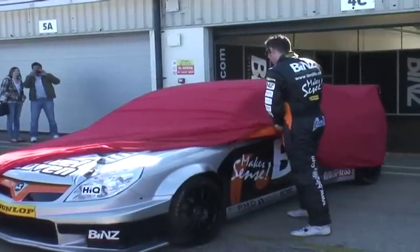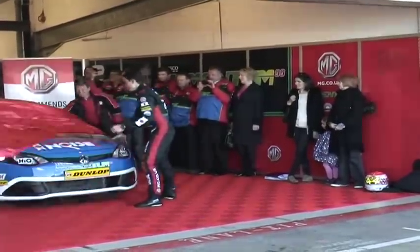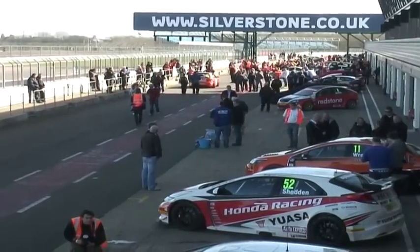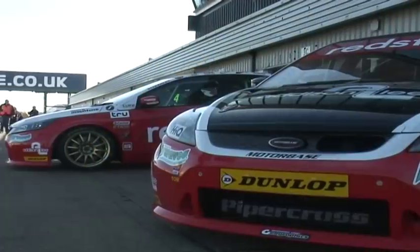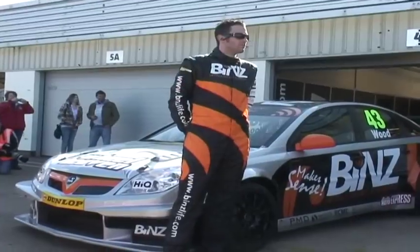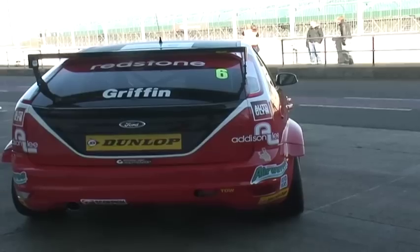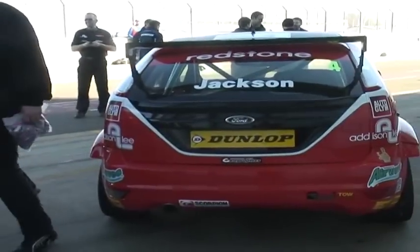The teams and drivers that will contest this year's British Touring Car Championship are gathered at Silverstone this week for the official launch of the 2012 season. Drivers were on hand to reveal their vehicles at Monday's event at the Northamptonshire race circuit, which also acted as the first pre-season test session for the series, which begins at Brands Hatch in April. This year 14 teams and 25 cars will compete in 10 stages at tracks across the UK.